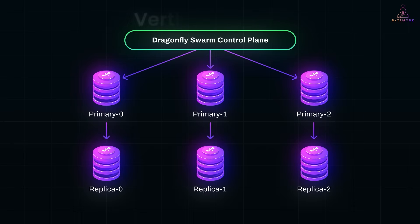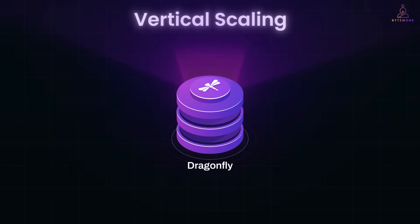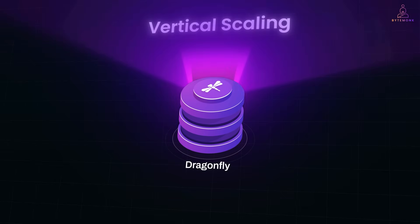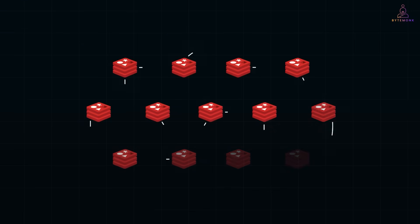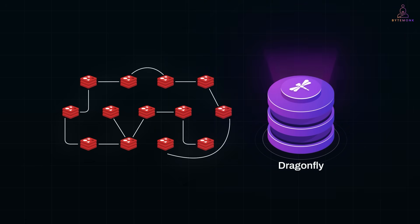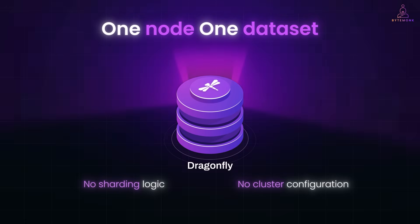Let's start with vertical scaling, where Dragonfly really shines. Thanks to its multi-threaded architecture, a single Dragonfly instance can fully utilize all CPU cores and memory on a large machine. That means you can handle hundreds of gigabytes — even terabytes of data — and sustain over a million operations per second. For many workloads, this eliminates the need for clustering altogether. Where Redis might force you to shard once memory crosses a few dozen gigabytes, Dragonfly can carry the load on its own. Instead of managing a Redis cluster with 5 to 10 nodes, imagine replacing it with a single Dragonfly instance — one node, one dataset, no sharding logic, no cluster configuration.